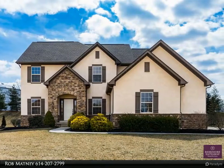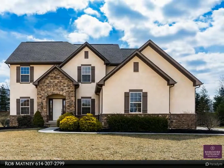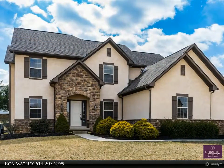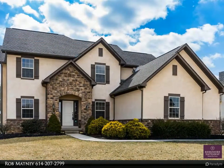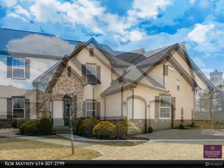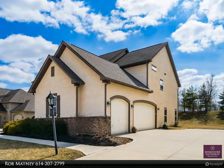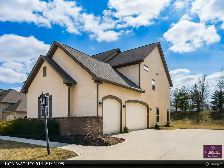Unbelievable custom-built five-level home with five finished levels on a one-third-plus acre tree-lined lot. First floor features a den with French doors, hardwood floors in the foyer, kitchen, and half bath. Ideal chef's kitchen with loads of maple cabinets, walk-in pantry, center island, and granite counters.